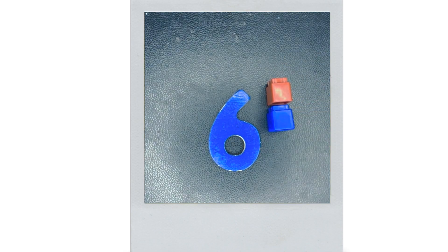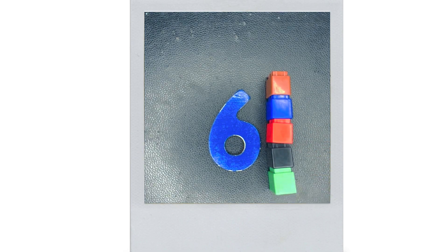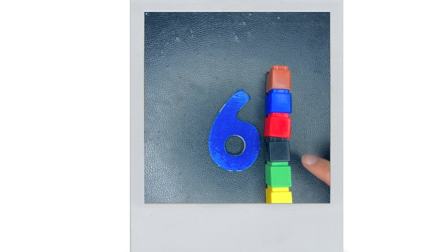This is six. How many is six? Six. One, two, three, four, five, six.